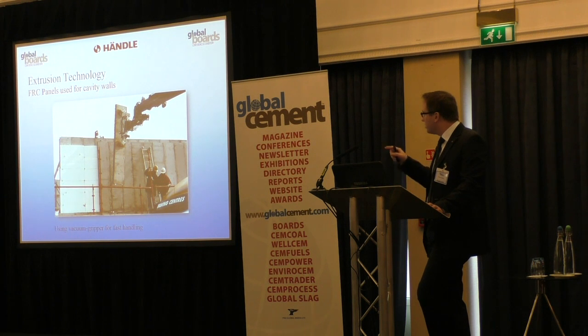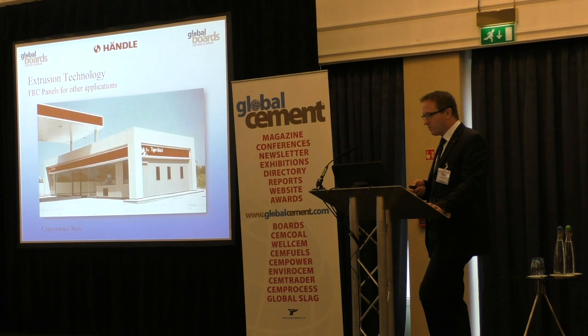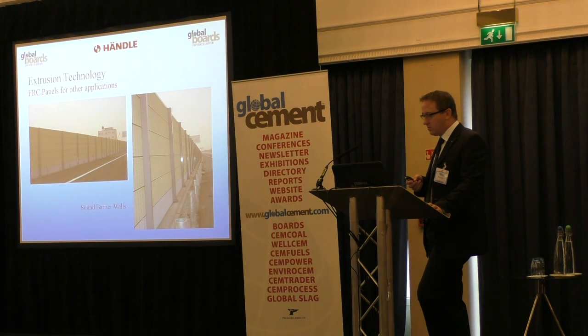A similar application but with automatic insulation using a vacuum process — this one is in Australia. Another very special application: floor planks in a cattle yard in Australia, where all the walkways are made with FRC panels. Also an older but good example — a well-known convenience store chain using FRC panels for their walls. In China, FRC panels are also used for barrier walls next to highways and railway tracks.